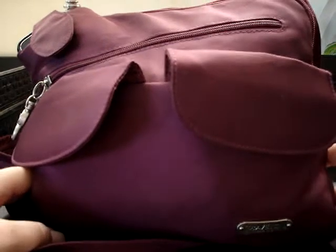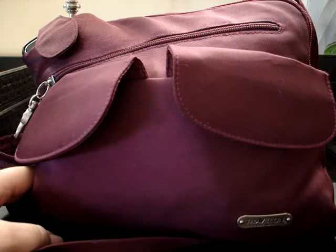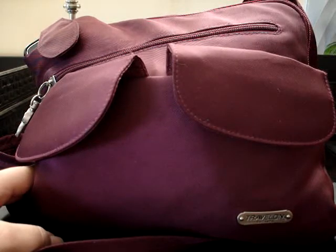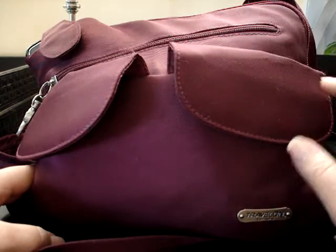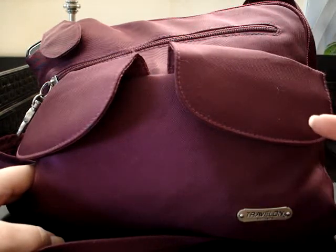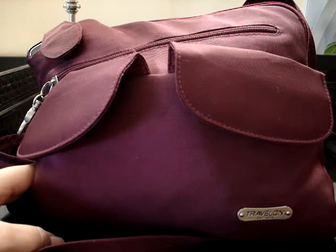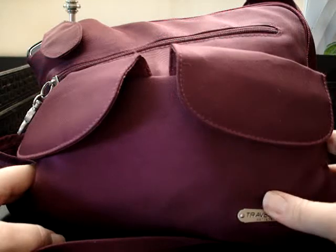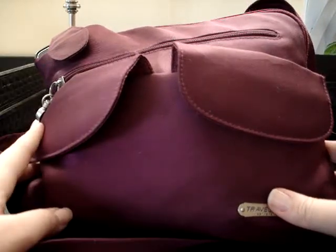I know some people have really cute purses, but I look for three features: is it a crossbody, does it have organizational compartments so I can find things quickly, and is it lightweight? When you put stuff in a purse it already gets heavy, so why would you want to carry a heavy purse too? I got over that a long time ago.